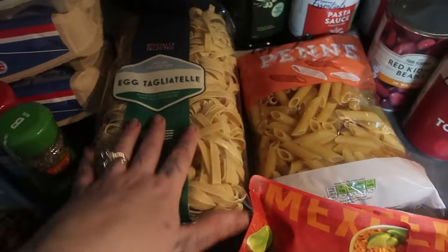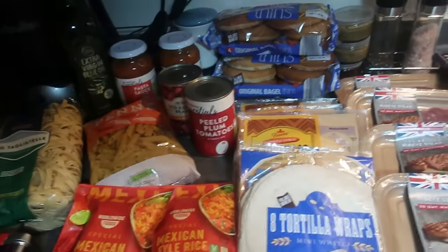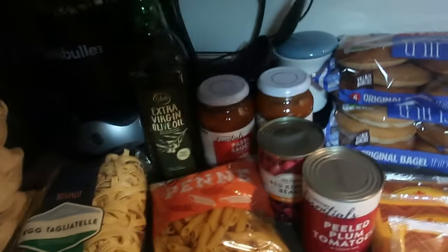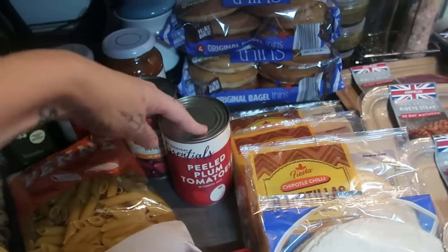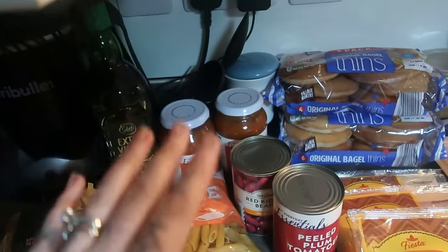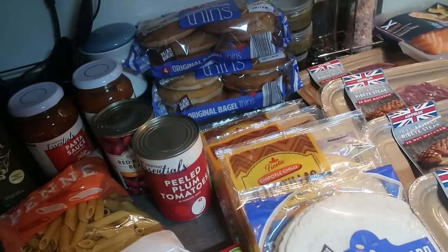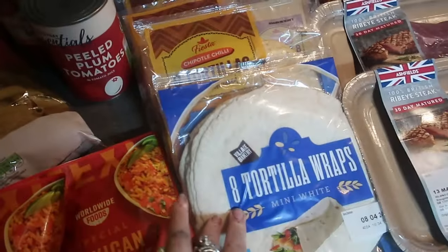I got some tagliatelle pasta and regular penne pasta. Some extra virgin olive oil - fun fact, the most expensive single item from Aldi today was this olive oil; every other individual item was cheaper. Luke likes it, so it is what it is. Mexican rice, some peeled plum tomatoes and kidney beans, and a couple of cheap pasta sauces - because if you're new to my channel, I love to zhuzh up pasta sauce. We season it ourselves and add all the extras, so any pasta sauce will do. Some bagel thins for pizza bagels for lunches and dinners this week - the kids love them.